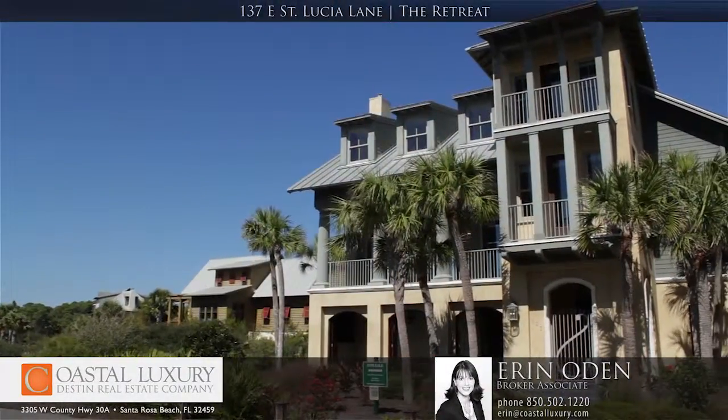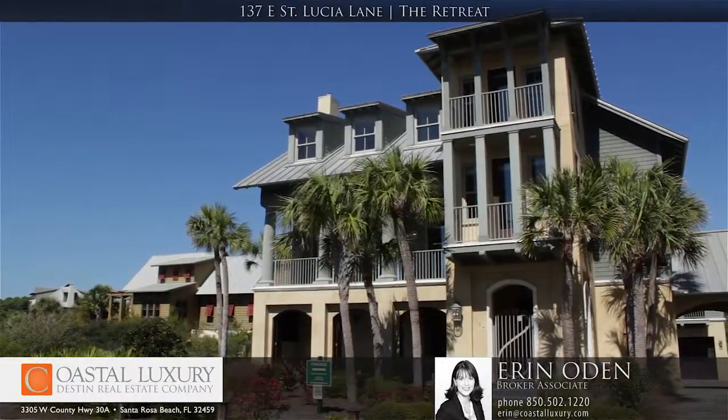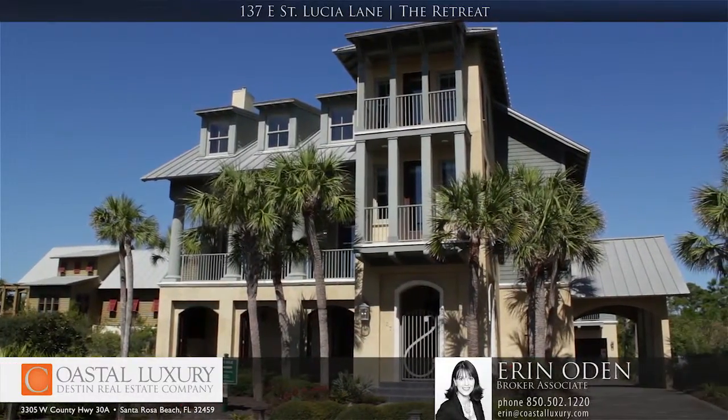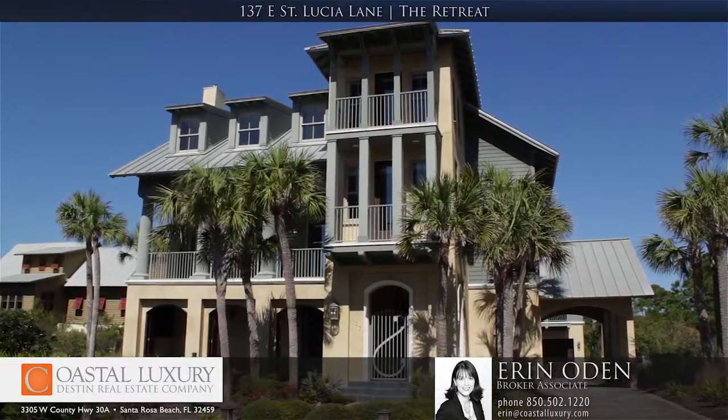Hi, I'm Erin Oden with Destin Real Estate Company. Today we're at 137 East St. Lucia Lane within The Retreat. This home is comprised of six bedrooms and five and a half baths.